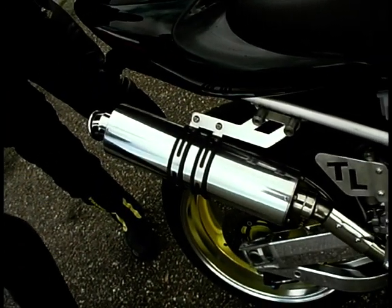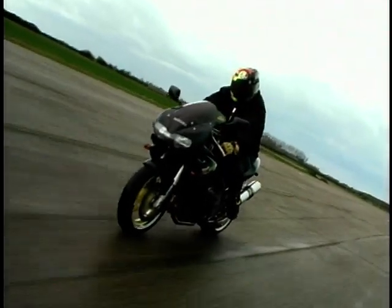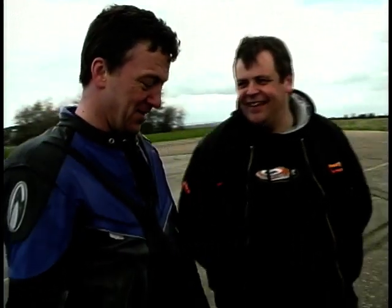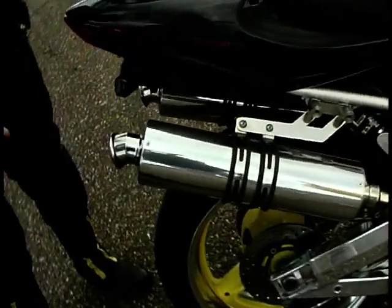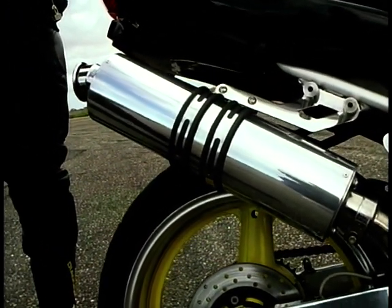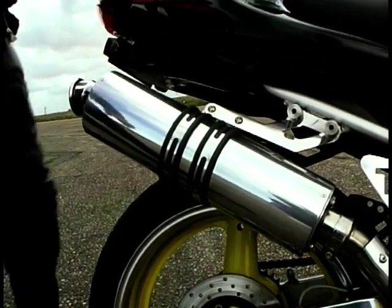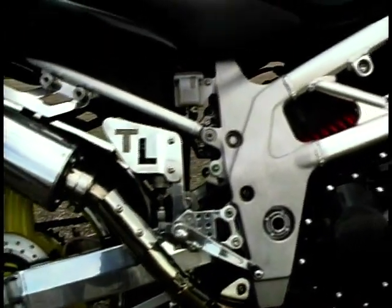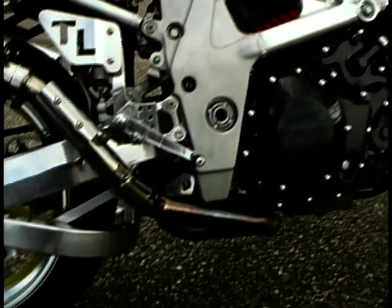Tell me about your exhaust. I had it made by Scorpion — it's a high level system, made to order. I don't like all the carbon fibre bits and bobs, I like a bit of shine in places. And you like a bit of noise as well? Well, anybody who knows me knows I like a lot of noise. And they know you're coming with that! Any bike I have has got to have a loud exhaust straight away. The swinging arm has been modified — it's been deep braced by Machimax.